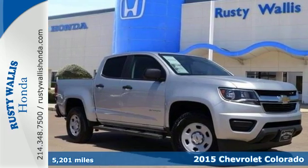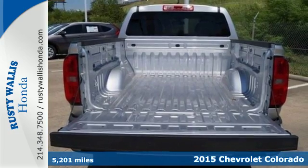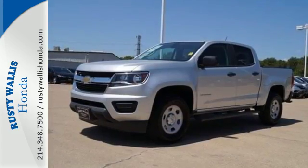Here's a 2015 Chevrolet Colorado. If you desire a truck with impressive performance and remarkable efficiency, this is the pickup for you. It's as at home in the city as it is in the wilderness.